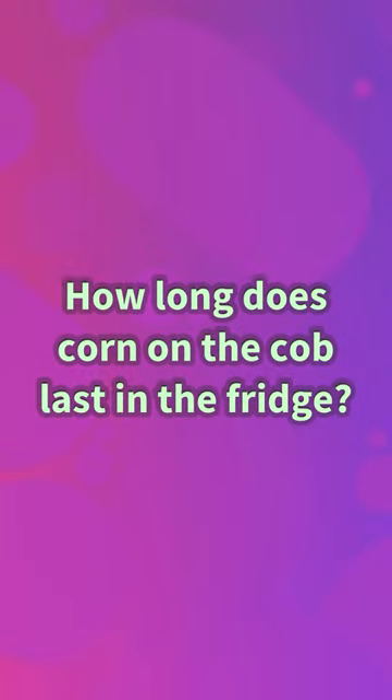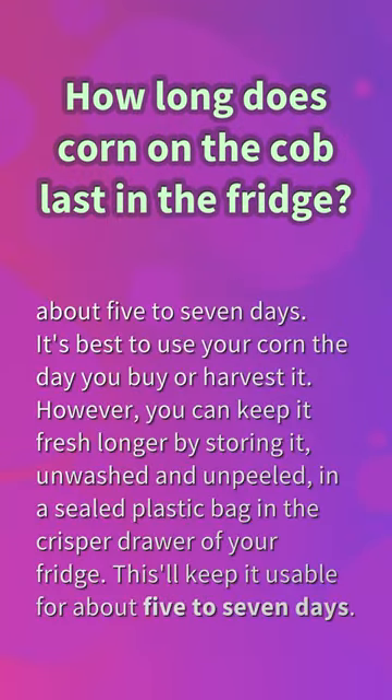How long does corn on the cob last in the fridge? About five to seven days. It's best to use your corn the day you buy or harvest it. However, you can keep it fresh longer by storing it unwashed and unpeeled in a sealed plastic bag in the crisper drawer of your fridge. This'll keep it usable for about five to seven days.